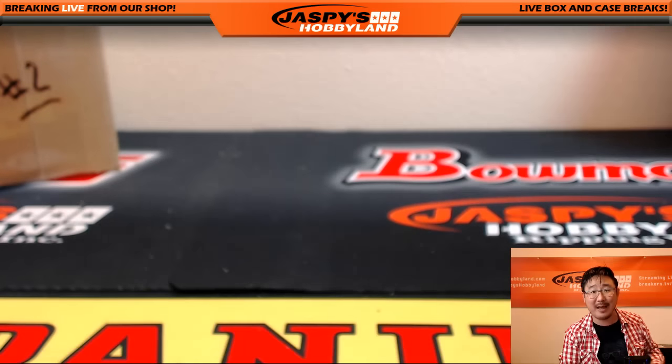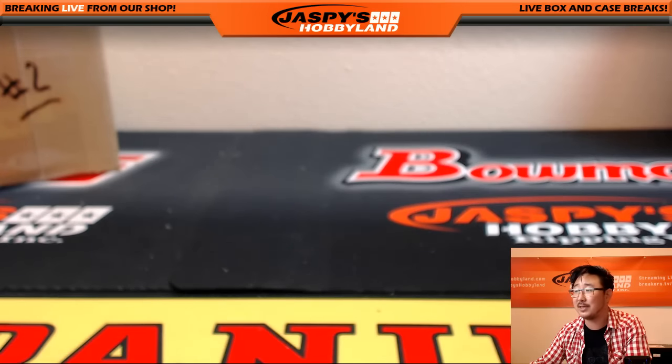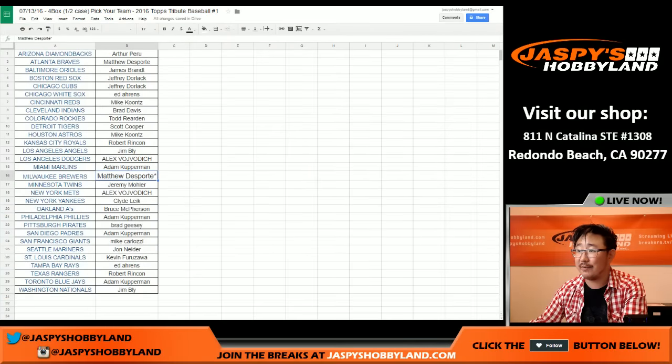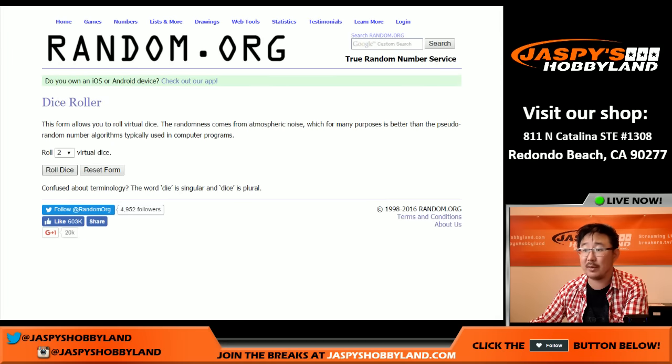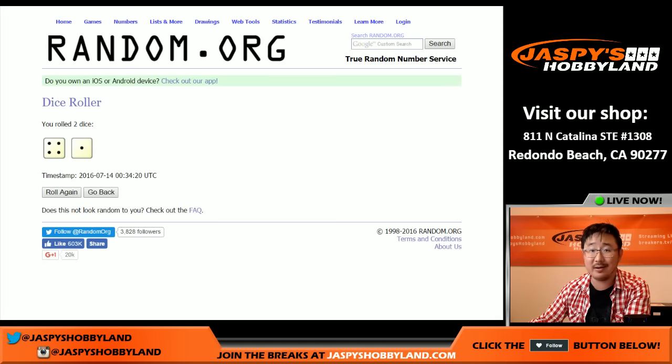Catch them all folks on JaspisHobbyland.com! Hang on — I've got to give away something. If you went hitless, you've got one more chance. Here's the entire team list. Let's roll the dice to see who gets a summertime scratcher spot — where you can win a briefcase of flawless, sealed with big hits inside, or $1,000 of break credit.